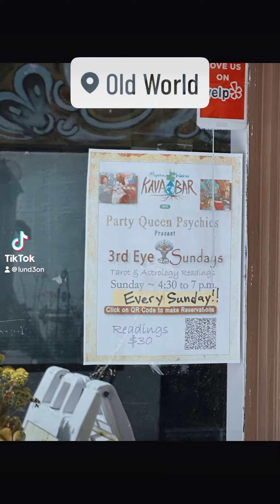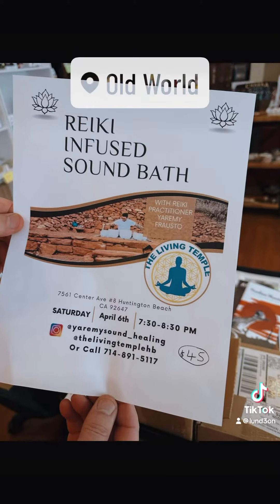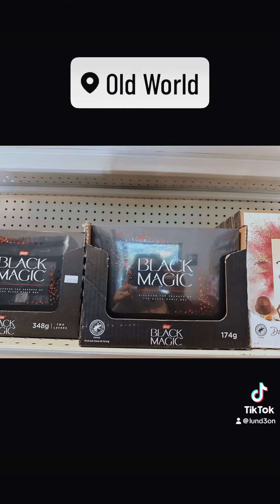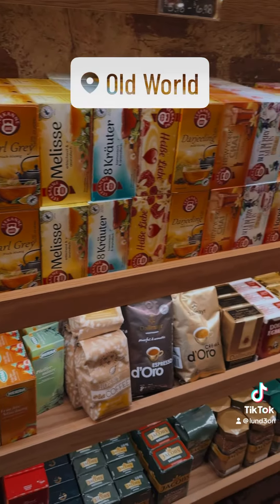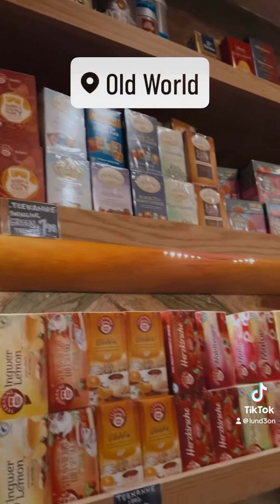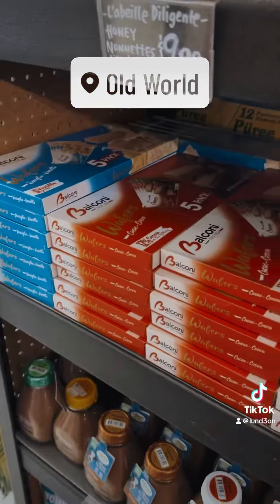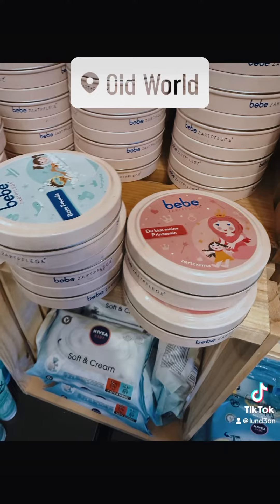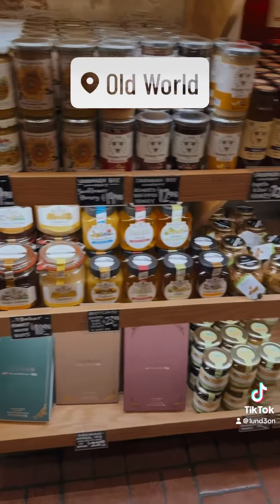Today I explored the Old World Village in Huntington Beach, trying to explore and try new things. I found a lot of cool events coming up and also found these little shops with English food and teas and German food and teas, all imported from Europe. There was also a cool little coffee shop — I didn't get videos there — but I did meet some cool new friends, and let's just say it was worth the time.